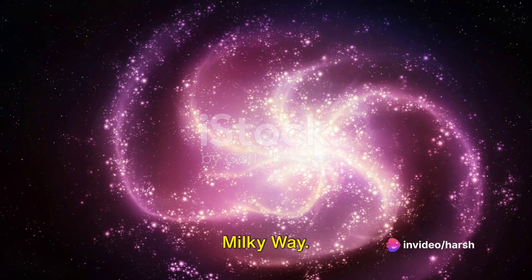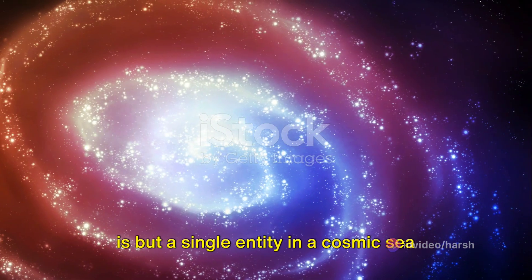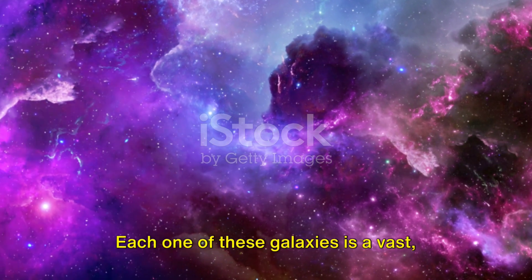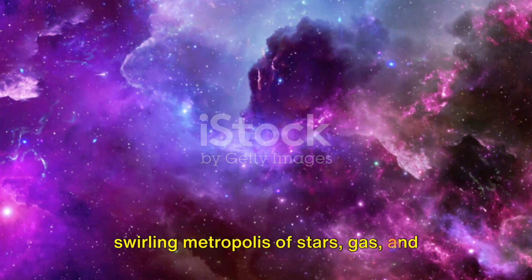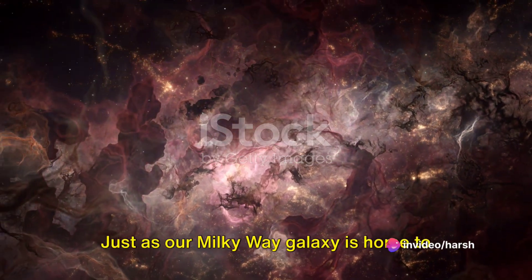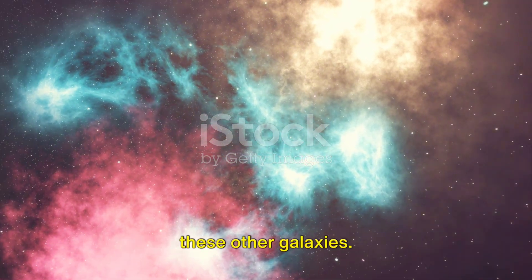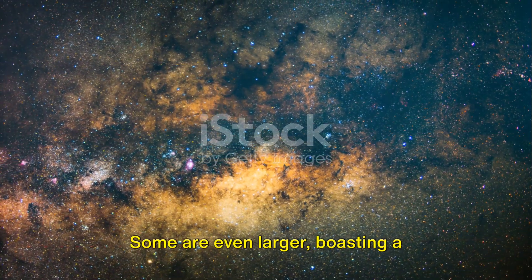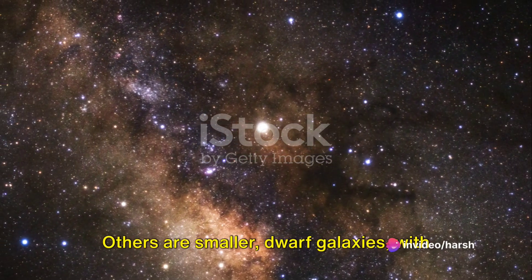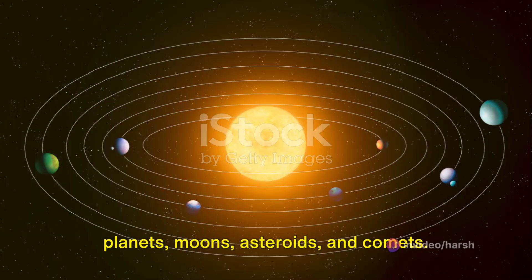But our universe doesn't stop at the Milky Way. Our galaxy with its multitude of stars is but a single entity in a cosmic sea teeming with galaxies. Each one of these galaxies is a vast swirling metropolis of stars, gas, and dust, each with its own unique shape, size, and story. Just as our Milky Way is home to hundreds of billions of stars, so too are these other galaxies. Some are even larger, boasting a staggering trillion stars; others are smaller dwarf galaxies with just a few billion stars. And each of these stars could host planets, moons, asteroids, and comets.